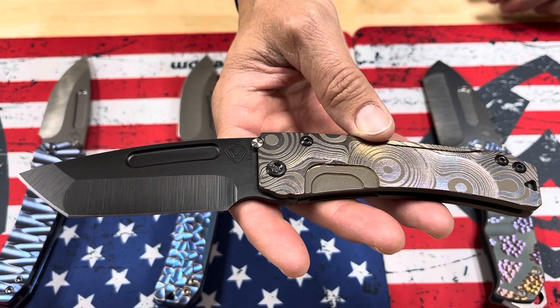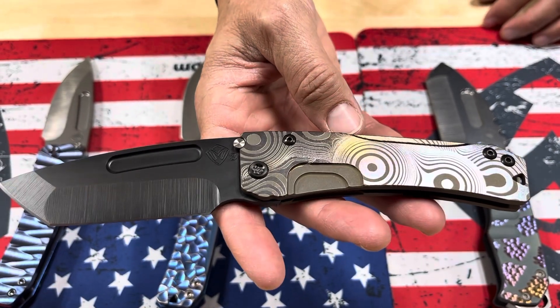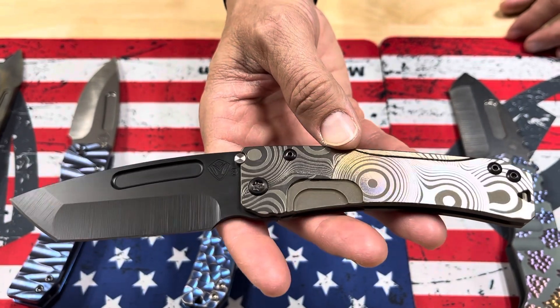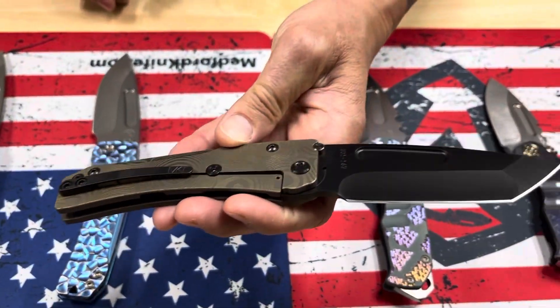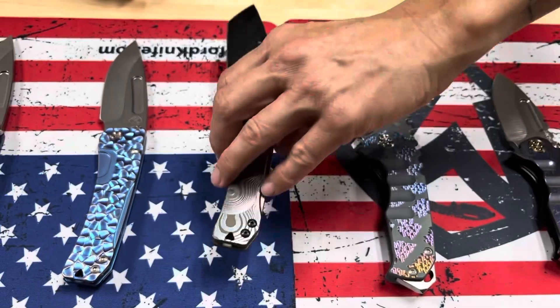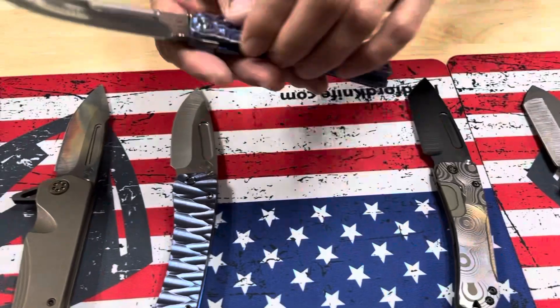Then we have a Slim Midi Marauder 3B PVD Tonto blade. This is psychedelic — the best way I can describe it — psychedelic laser engraving pattern on the handle and spring. That's pretty rare to have it on both sides, and a PVD clip and hardware.